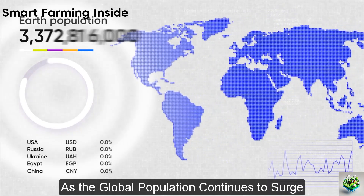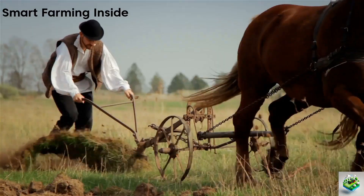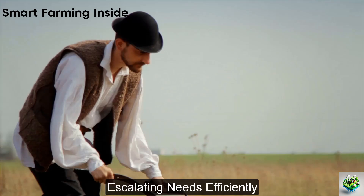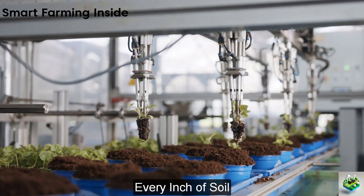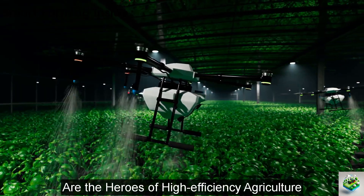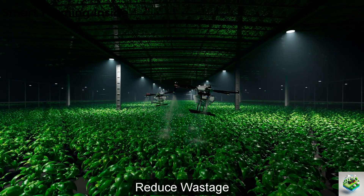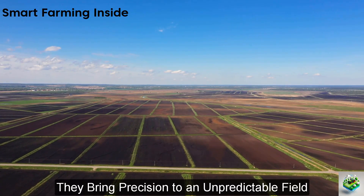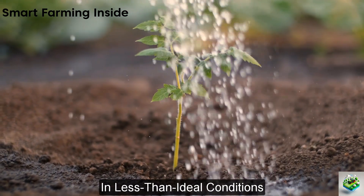As the global population continues to surge, the demand for food production skyrockets, presenting a monumental challenge. Traditional farming methods, while foundational, can no longer meet these escalating needs efficiently. Enter the era of precision agriculture, where every seed, every inch of soil, and every drop of water can be optimized. These sophisticated machines are the heroes of high-efficiency agriculture, enabling farmers to achieve higher yields, reduce wastage, and minimize environmental impact.